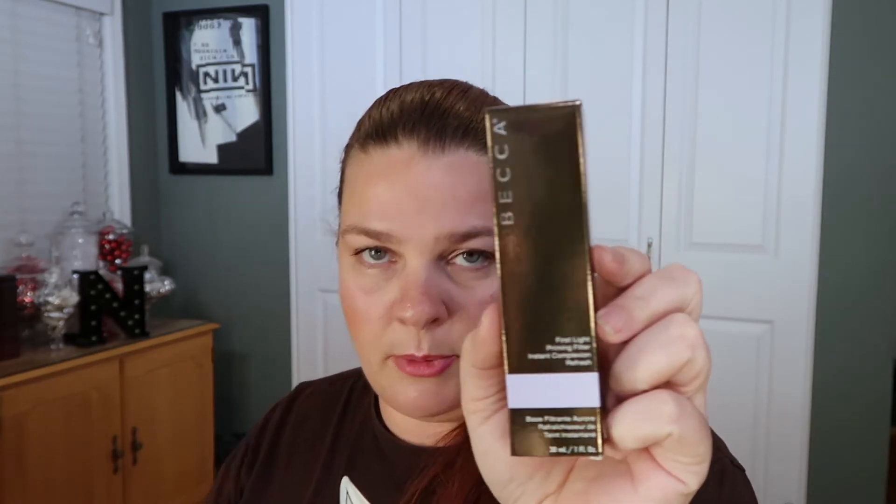I got the First Light Priming Filter from Becca. It's this purple stuff — again there's a lot of hype so I'm gonna give it a try. I typically like primers that are full of silicone to fill your pores, so I don't know what this one will do. It is actually purple until you blend it in, then it goes clear. I'll give it a try — I like testing new primers.